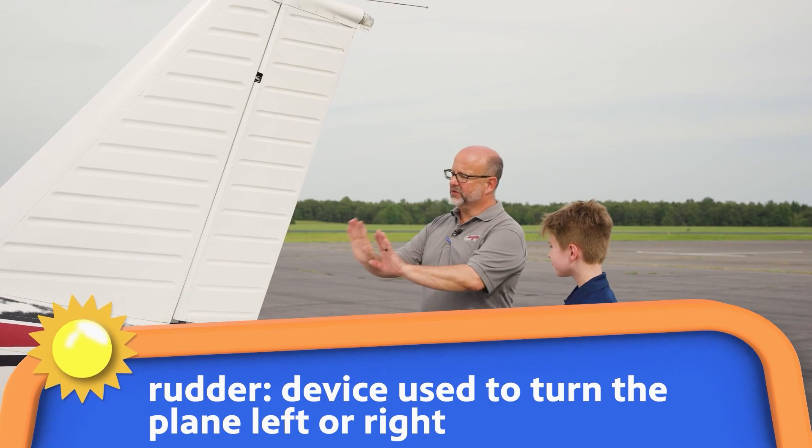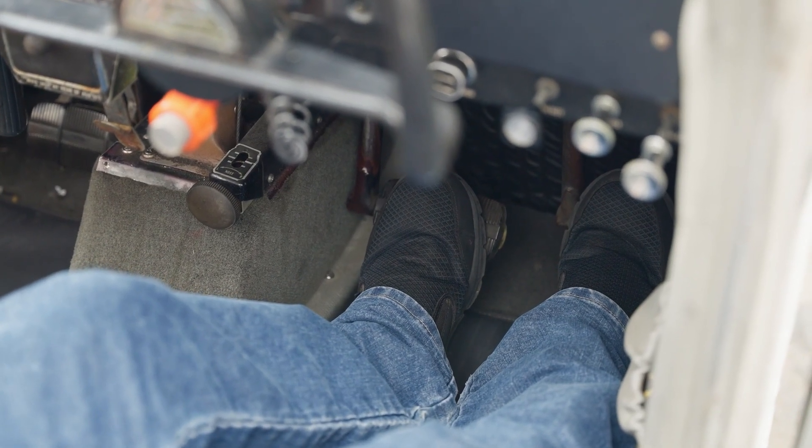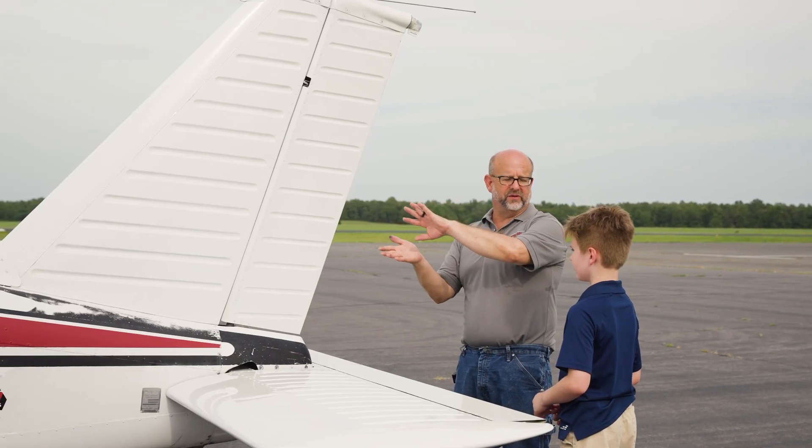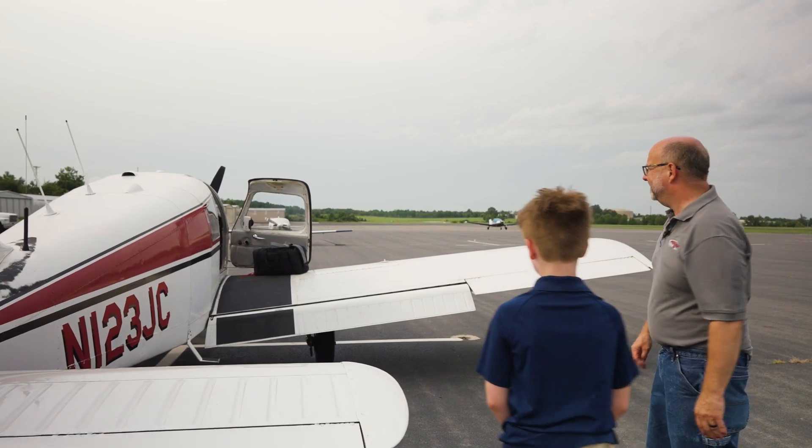This is the rudder, and we control the rudder with our pedals on the floor. It assists in turning in the appropriate direction. And now we're ready to get in the airplane — go ahead and get in.